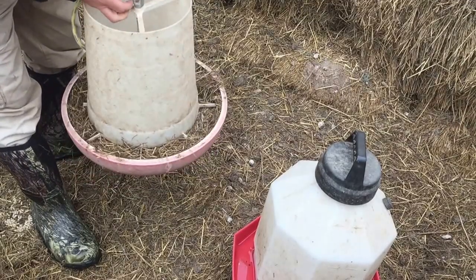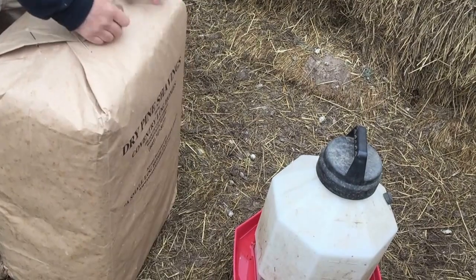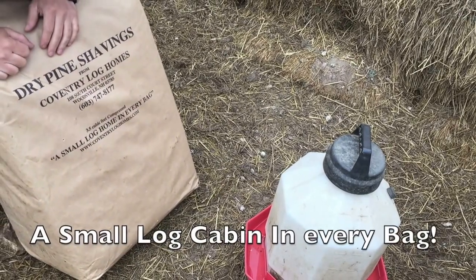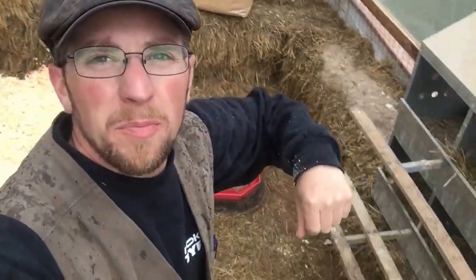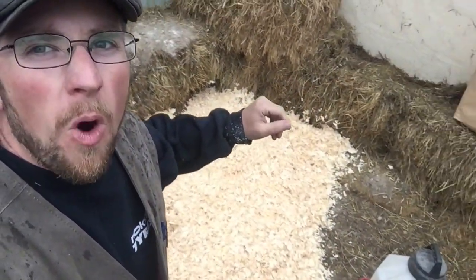They're not gonna need the big feeder. We're gonna get this set up for them. The chicks are gonna get their home in a log cabin. They have plenty of deep bedding straw in here. I figured I'll give them some wood shavings to make a nice dry extra bed to keep them warm if they want.